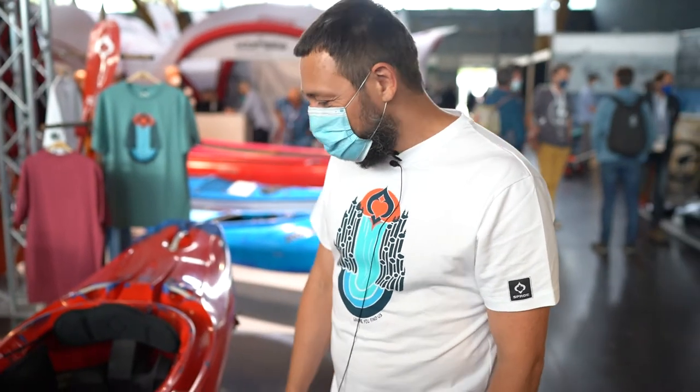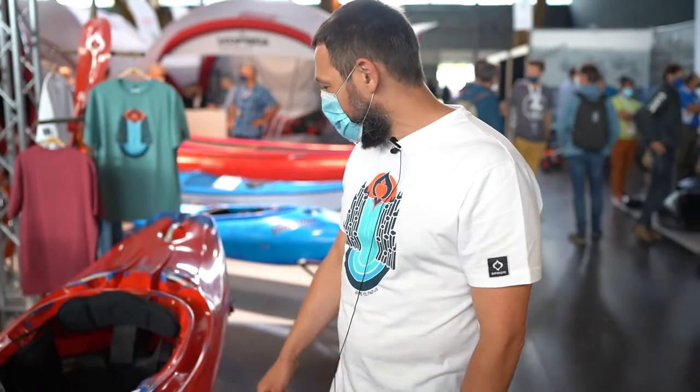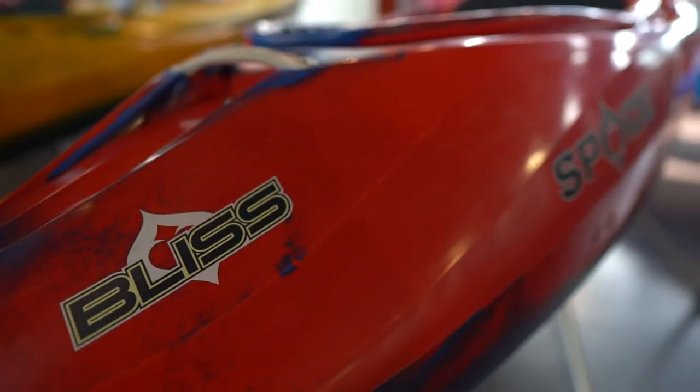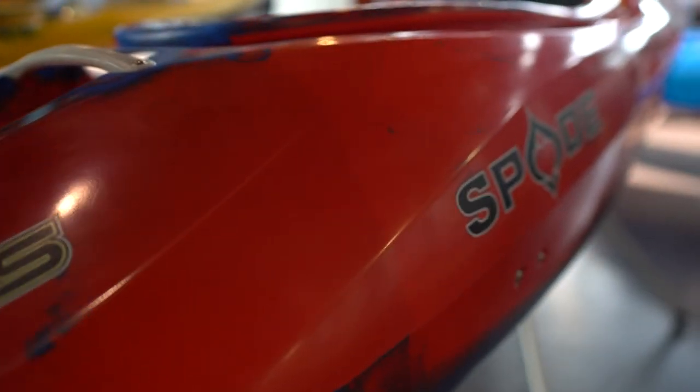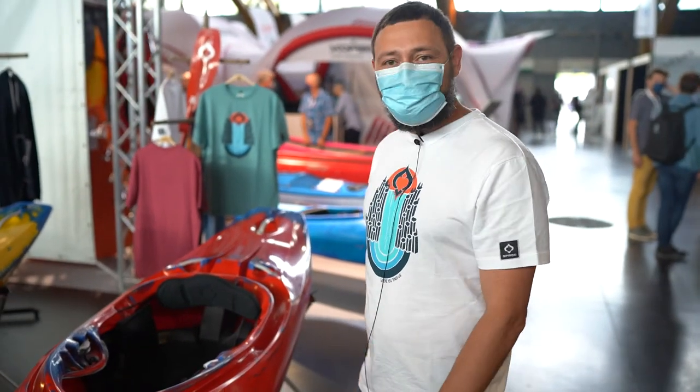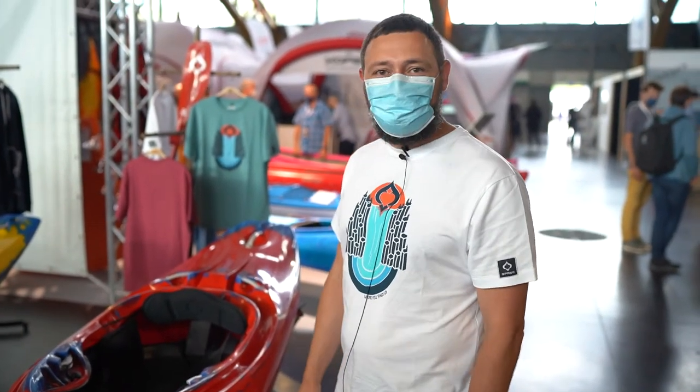Welcome to Spade Kayaks New Products 21 — the Spade Kayaks Bliss, 2.45m free rider. Super fun boat — it's good to throw some tricks off little waterfalls and kickflips.